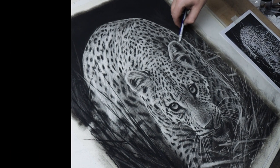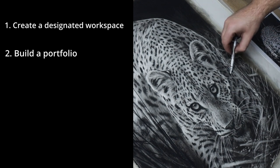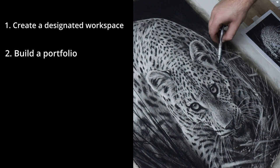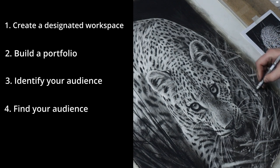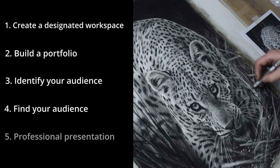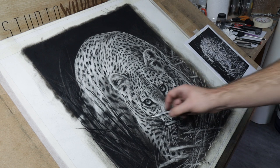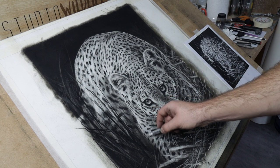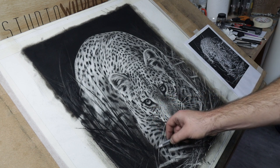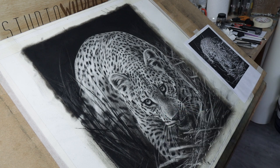In my opinion, in order to do that, you're going to need to give yourself space to create, build a body of work that shows off what you can do, determine who your target audience is, find that target audience by starting social media accounts, and then present your work in a professional way. If you'd like to see how I take photos of my work for Instagram and for my website, check out this video here. If you've enjoyed the video and found these tips useful, please give it a like and subscribe. Thank you so much for watching and I'll see you next time.